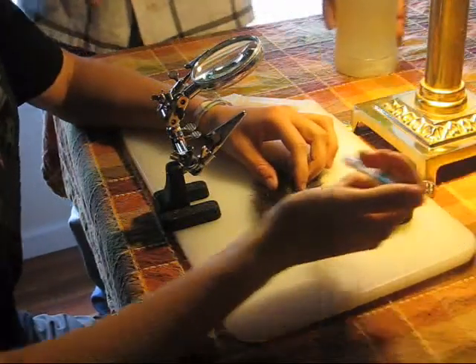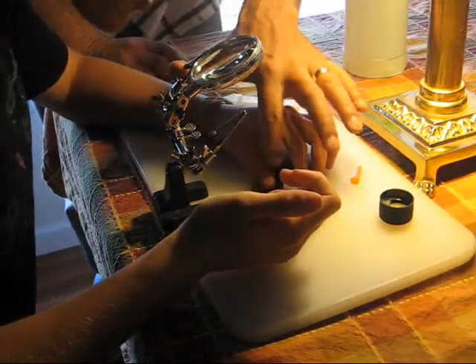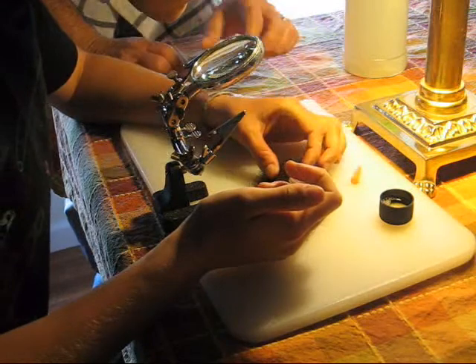Dad, can you explain what I'm doing here? Like right here? Where am I? Let's go ahead and start from the beginning.